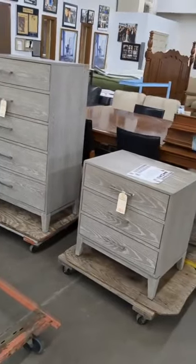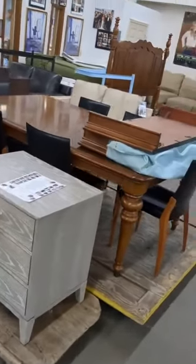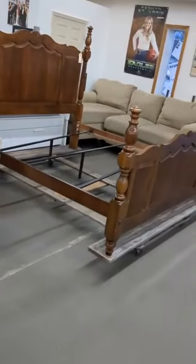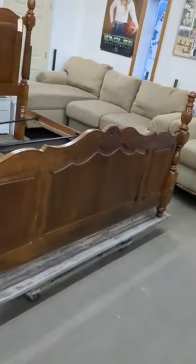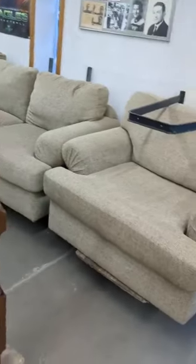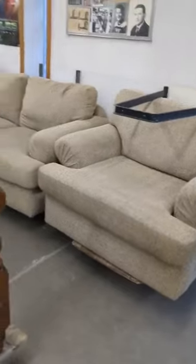I've got a dresser nightstand matching. Seven-piece dinette. Queen-size bed. Four-poster bed. Got a little sectional and matching chair.